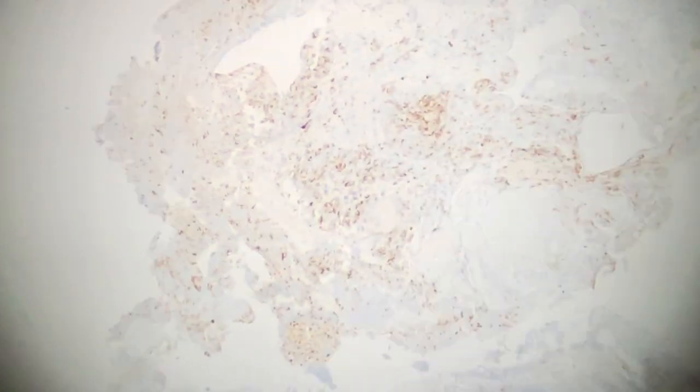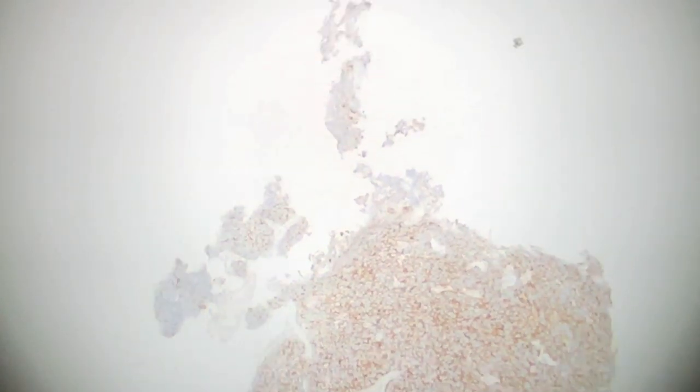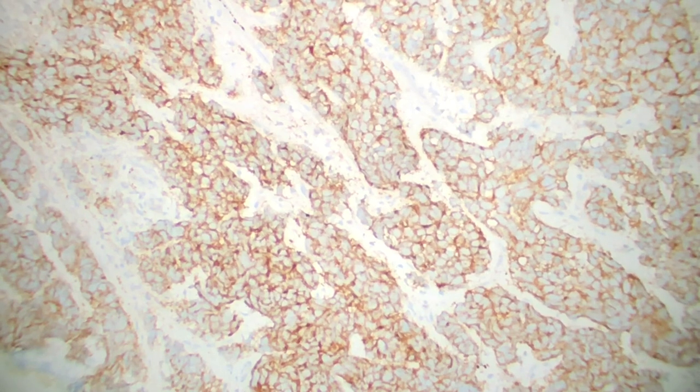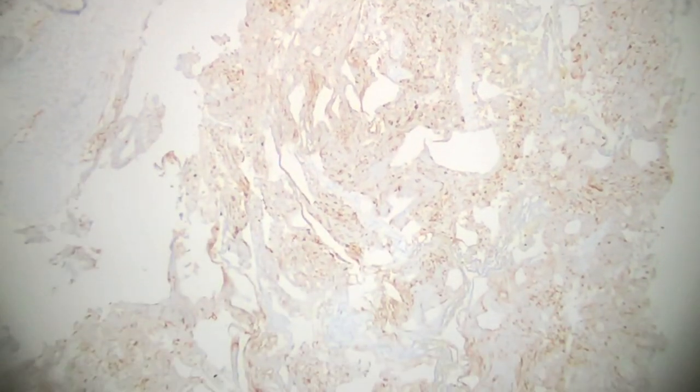We also have synaptophysin. The synaptophysin is a little interesting because there is some staining in the conventional urothelial carcinoma, but when we go to the small cell areas, look how beautiful that staining is — it's highlighting the individual cells. Whereas in the urothelial carcinoma component, it's staining but it's more nonspecific.